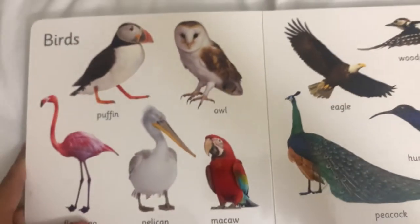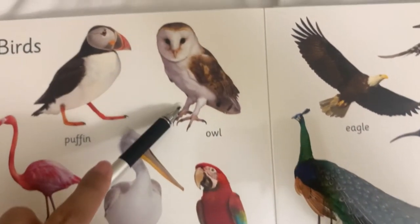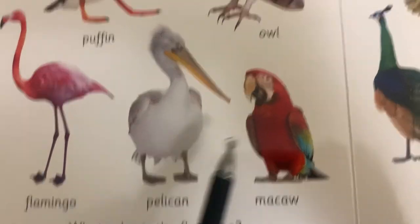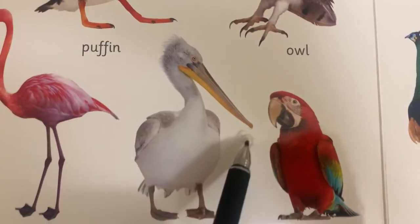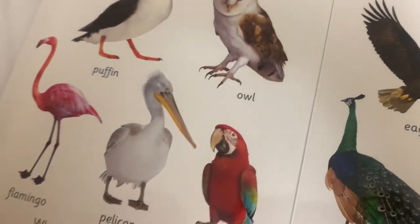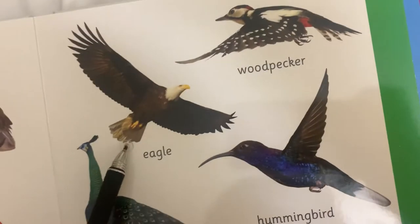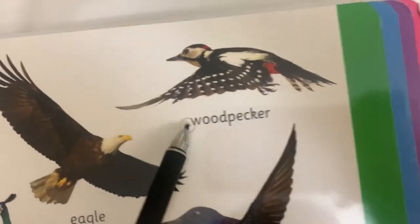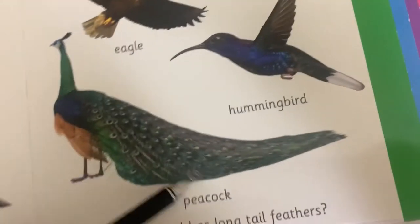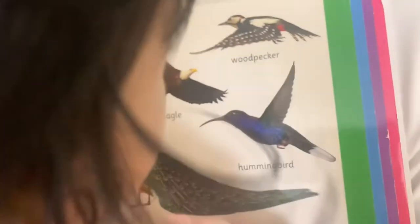These are birds. This is what we call a puffin. This is an owl. Hoo-hoo. This is a pelican — look at this, it has a super long beak. And what do you call this one? It starts with letter F. This is a flamingo. This is an eagle. This one is a woodpecker. Look at this — it's a peacock. It has beautiful feathers. And this one is a hummingbird. Can you say hummingbird? Hummingbird.